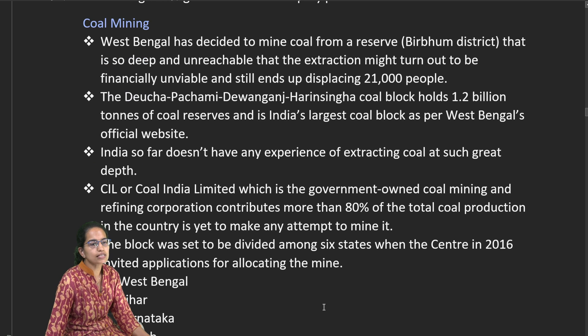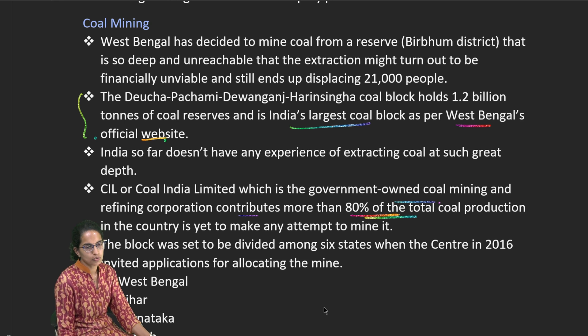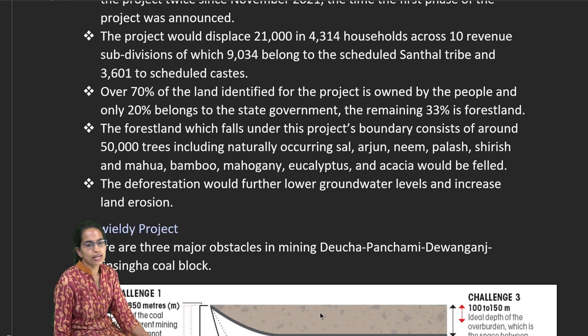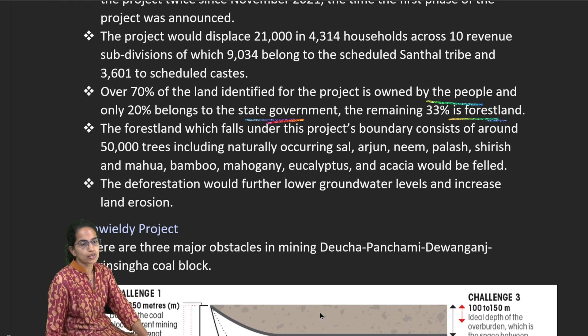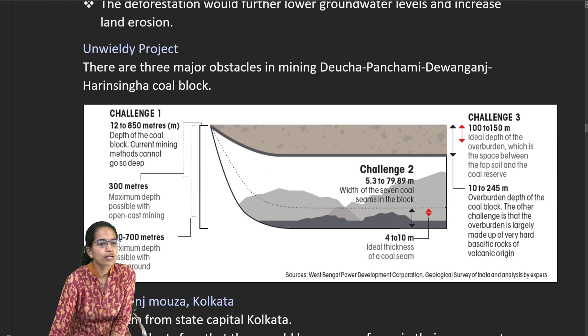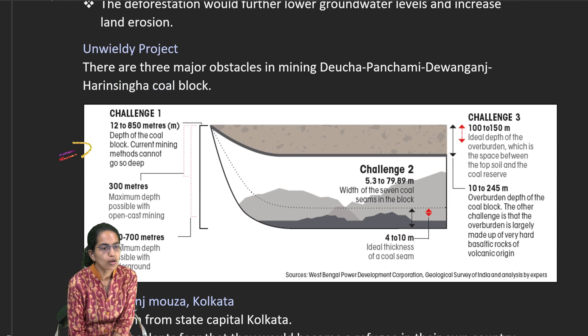Regarding coal mining, the Har Singha Devchi Panchami block is one of the largest coal blocks in West Bengal. Government-owned coal mining and refining contributes to 80% of India's total coal production, with blocks spread across six states and new jobs being generated. Land ownership categories — people-owned, state government-owned, and forest land — are being identified, and the vegetation boundaries in these areas are being assessed.